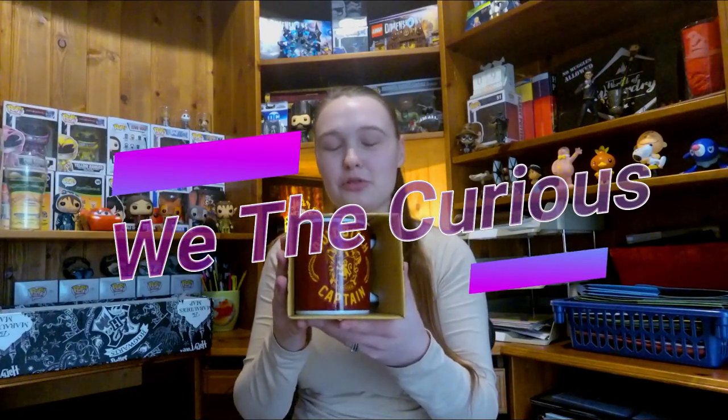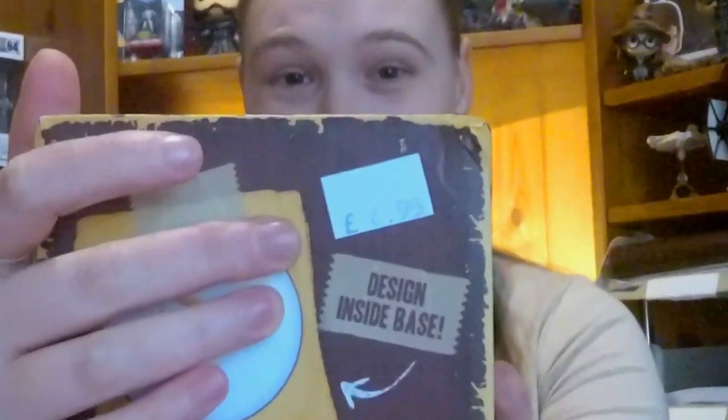This is a Harry Potter mug which I got from a science museum called We The Curious, but it used to be called At Bristol. I saw this one and I just had to get it — it was such a good price, £6.95. This is my first Harry Potter mug and I really love it. I'm really into the whole Quidditch themed stuff. This is a Quidditch Captain Gryffindor mug and I'm really big on Gryffindor.